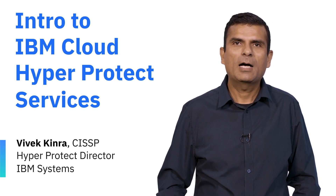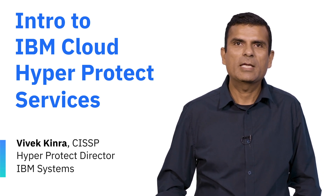Hi, I'm Vivek Kinra from the IBM Cloud HyperProtect services team. Today, we are going to talk about confidential computing as provided by HyperProtect.